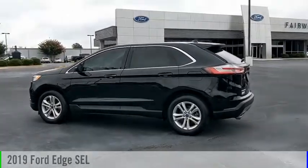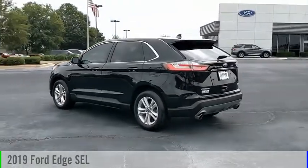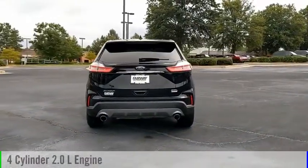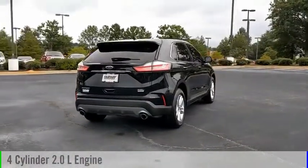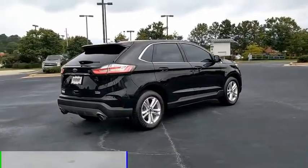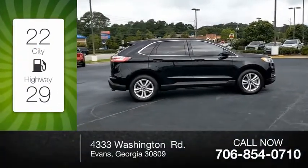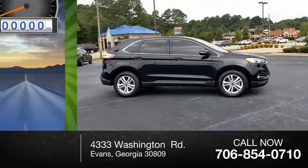Come test drive the 2019 Edge. This vehicle is powered by a front-wheel drive four-cylinder 2.0 liter engine and comes with an automatic transmission. Great fuel efficiency saves you money by requiring fewer trips to the gas station.